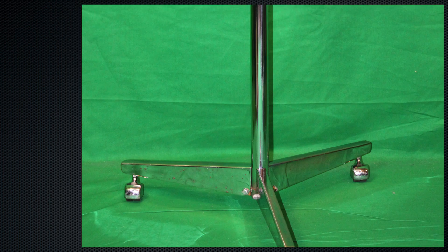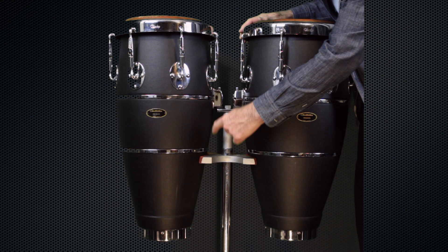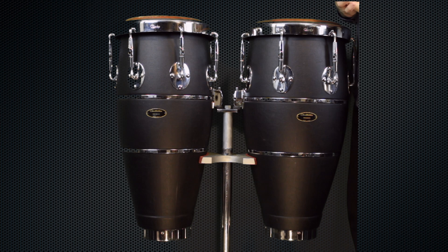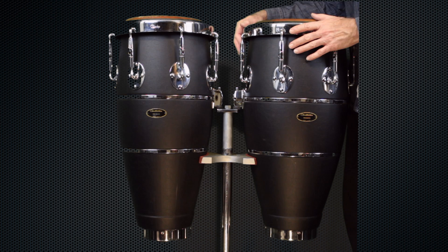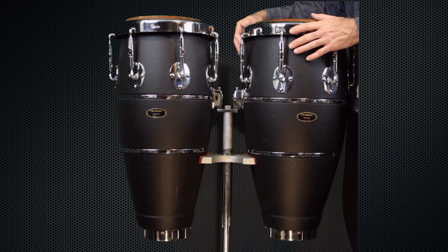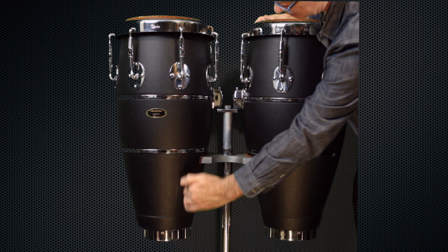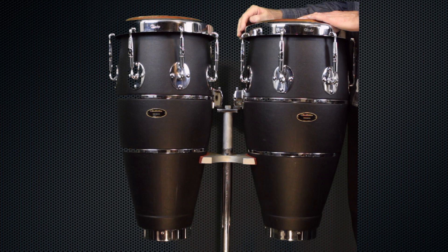They are solid stave drums, and the staves vary a little bit in width but are about three-quarters of an inch, more or less. One last thing about the design of the shell is it's a little bit more conical than most of the tumbadoras we see around. I've seen some other vintage congas from Latin America that are quite narrow and tube-like compared to modern congas that have a wider belly. This one has quite a conical taper and a narrow base, which affects the sound a little bit — gives it a slightly different color or tonality.